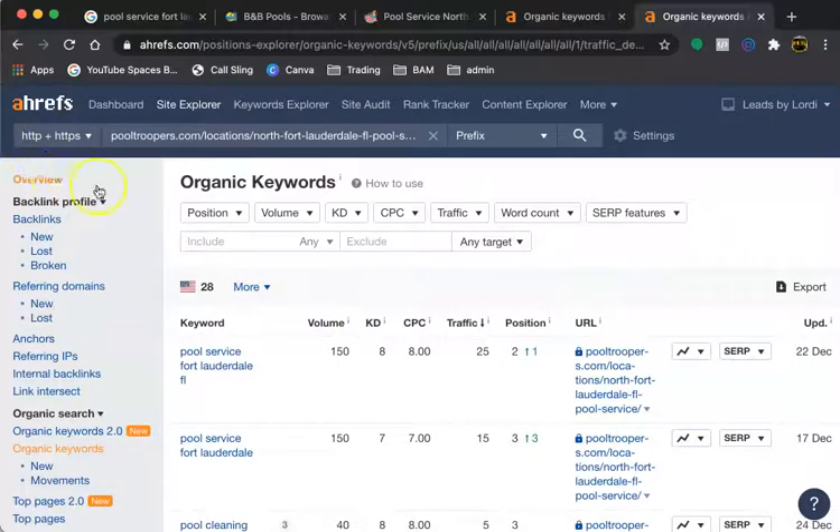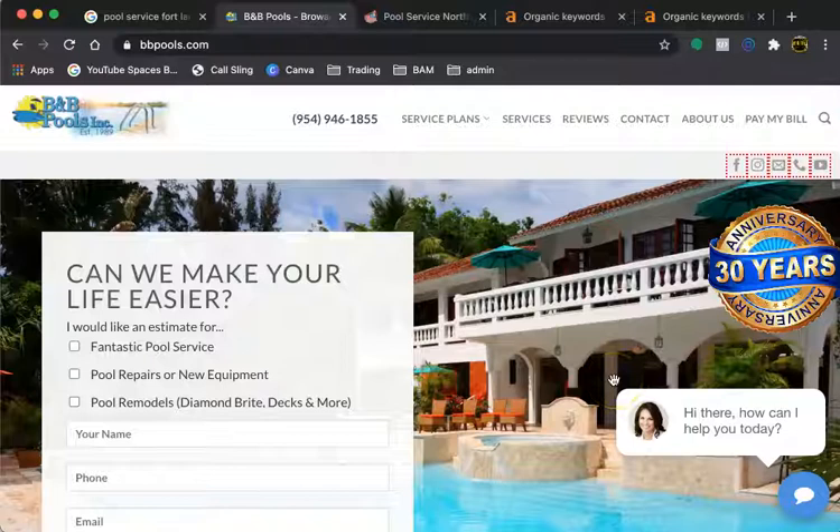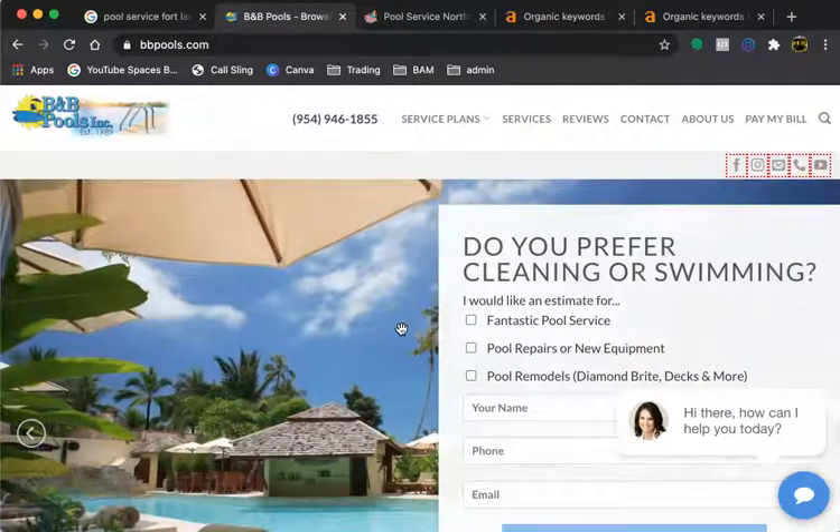So that's the tool Ahrefs. I hope this information has been informative. Like I said, you're free to use these tips — no harm, no foul at all. But if you'd like to get together and see how Tidal Digital Solutions can help grow your business, give me a call and we can chat. Thanks again and have a great day.